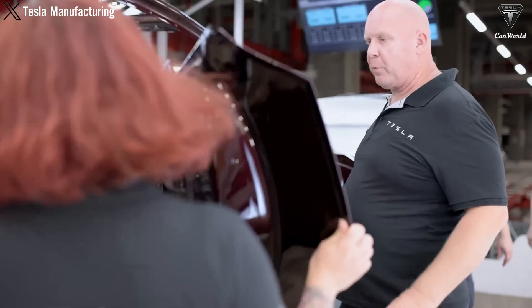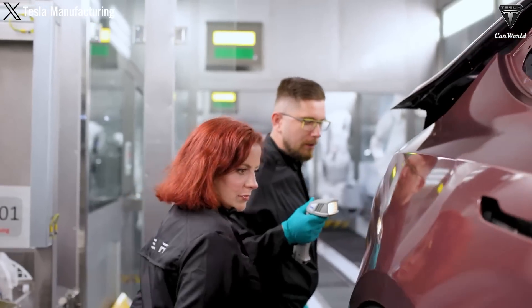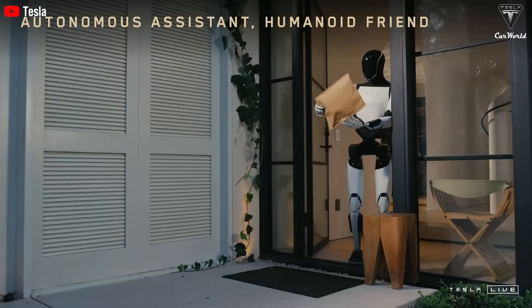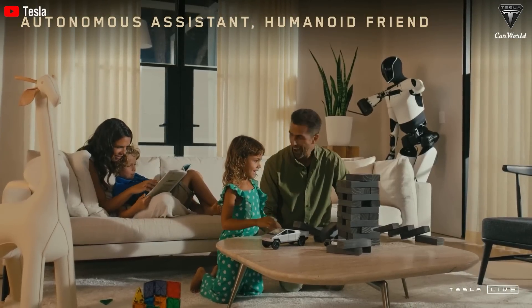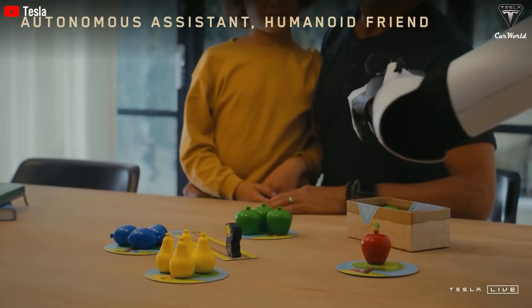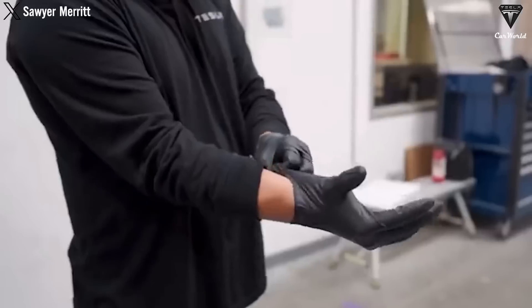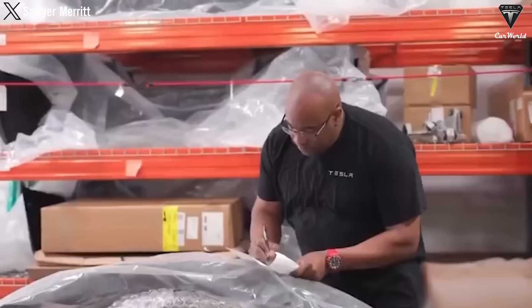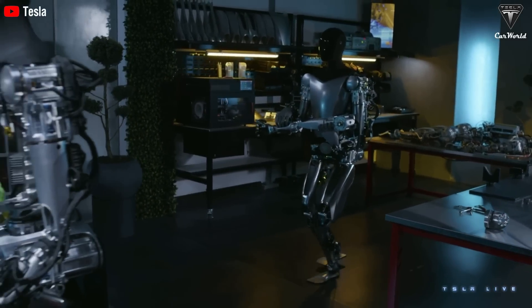The truth is that deploying Tesla's Optimus robot on production lines not only brings benefits in cost and efficiency, but could also intensify competition among companies across various industries, all seeking to cut labor costs. As Optimus gains the ability to perform complex tasks with high precision and durability, companies are going to recognize the potential to reduce their reliance on human labor. Once pioneering businesses that adopt Optimus get a competitive cost advantage, other companies won't want to get left behind, and this could lead to a race to deploy automated robots like Optimus to ensure they can compete in terms of pricing and production efficiency.